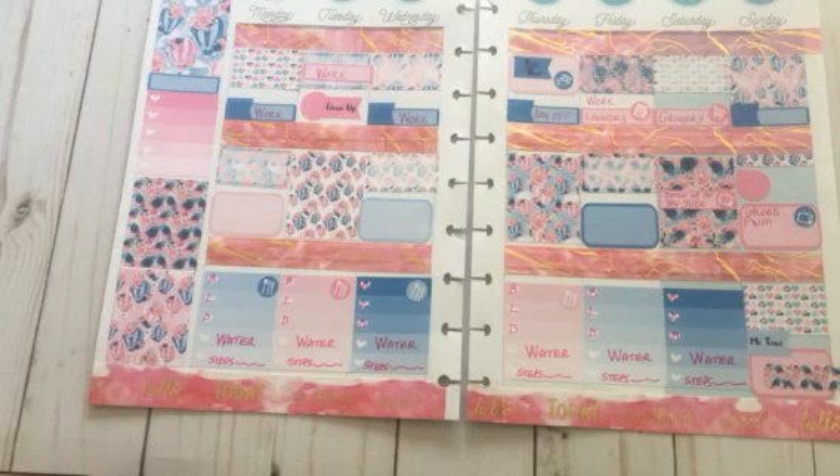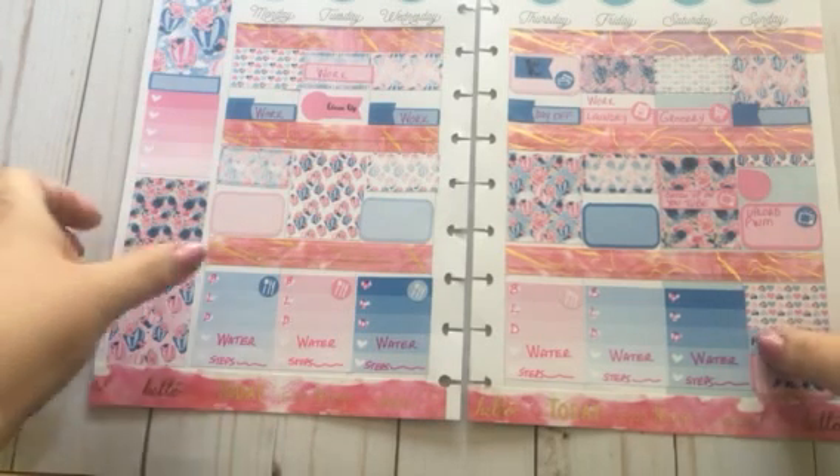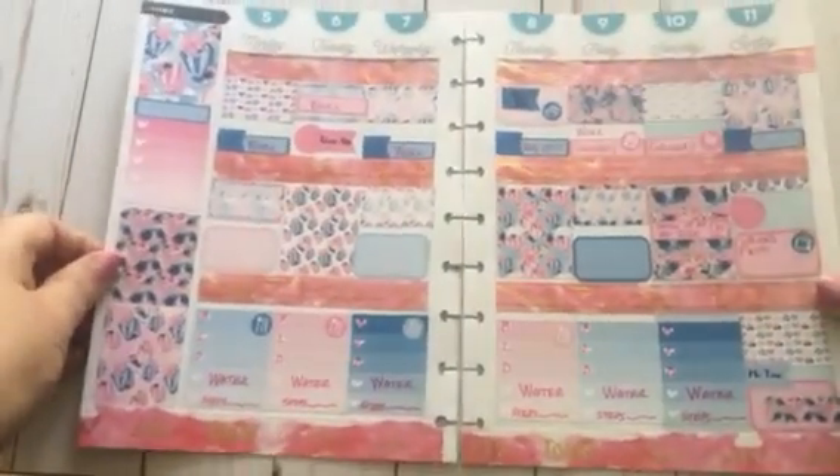Hey guys, welcome back to my channel, or welcome if you are a new subscriber or if you're just stopping by. If you like what you see here, please be sure and hit that subscribe button — I would love to have you join me here on this channel. Today I am doing the plan with me for the plan with me design group that I'm a part of.